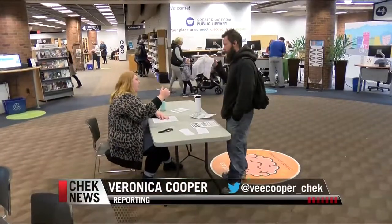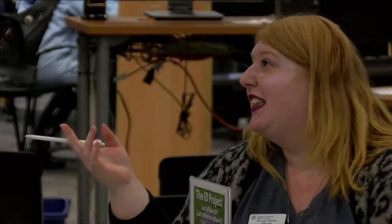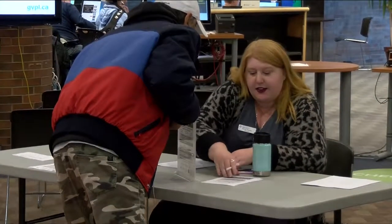The ID project is a partnership between the library, MLA Carol James's office, and UVic law students. The first step is always connecting to see what exactly people need, because some think they have no ID when they actually do. It could be anything from a bank card with your signature to a non-photo card, a student ID, or a work ID with your photo and name.